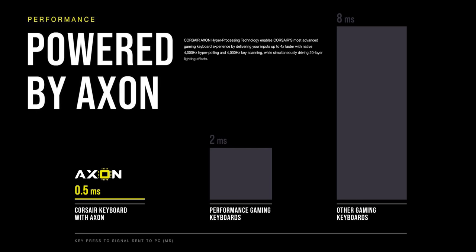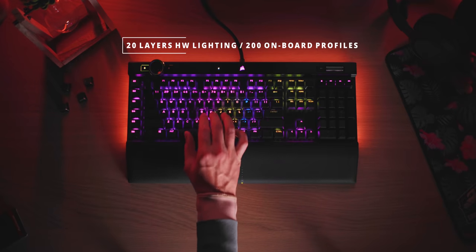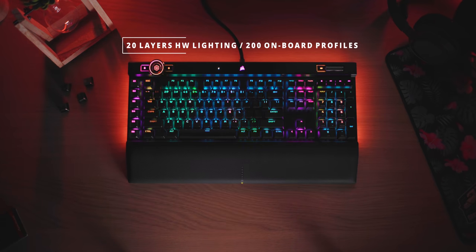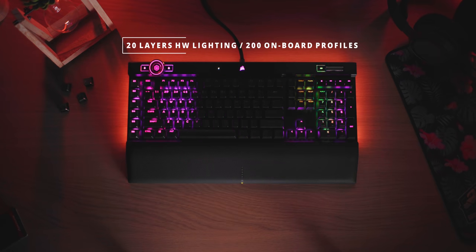Like the new Corsair Axon hyper-processing technology capable of 4000 Hz key scanning and hyper-polling — versus your traditional 1000 Hz. This may not fully matter today, but 4000 Hz means you have consistent registration, which is going to be so attractive for professional gamers and that eSports arena, and also with reduced input latency. With this Axon processor, you can also create up to 20 layers of hardware lighting without the need to run iCUE in the background, and up to 200 onboard profiles can be saved to the keyboard.